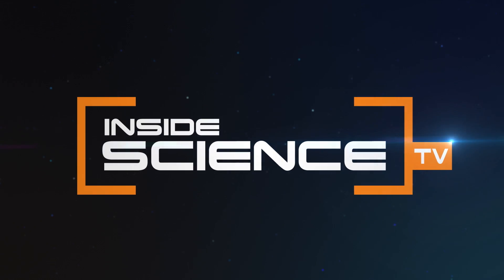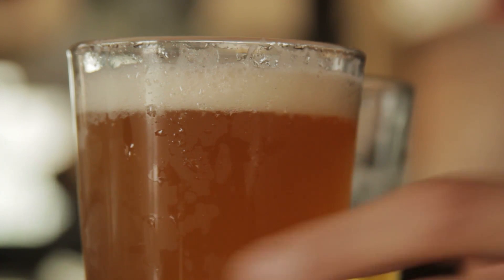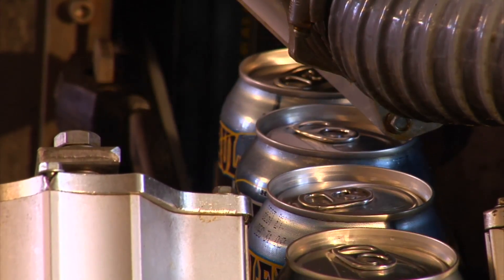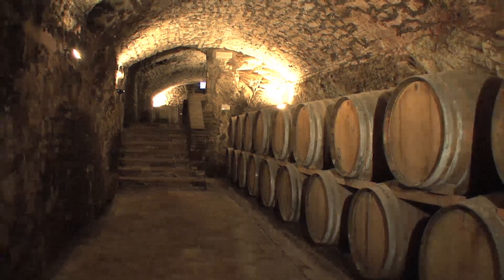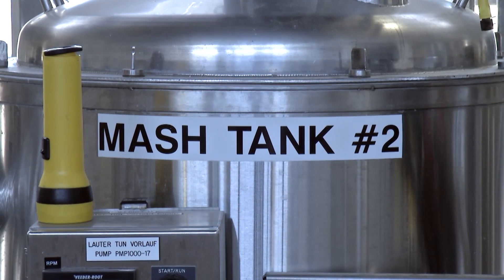Beer. Most Americans choose it over all other alcoholic drinks. It's also one of the world's oldest beverages. People have been brewing beer for thousands of years, even before anyone really understood what turns its ingredients into alcohol. So what is the science behind beer?